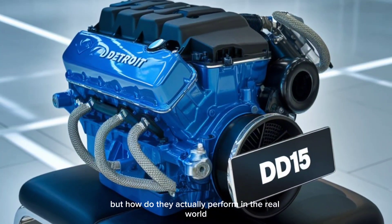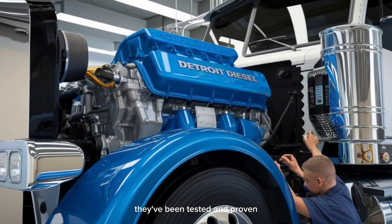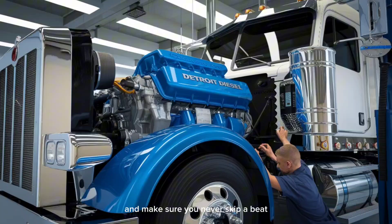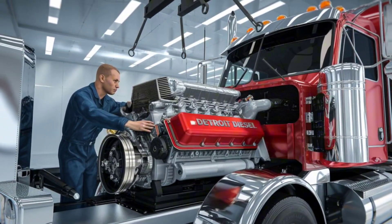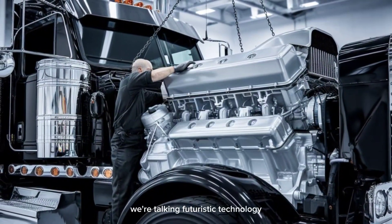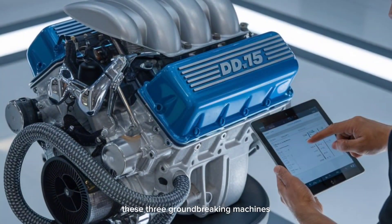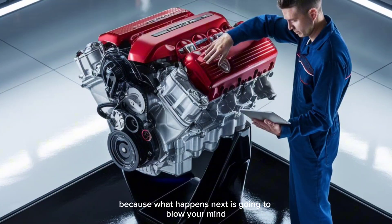These engines sound incredible, but how do they actually perform in the real world? These are not just concepts — they've been tested and proven in the most extreme conditions. They're built to outlast and outperform, whether you're a trucker or an enthusiast. These engines are pushing the limits of what's possible — futuristic technology and innovative design that's shaping the entire trucking industry. If you want to know how these three groundbreaking machines are about to revolutionize the way we think about diesel engines, you won't want to miss the final reveal.